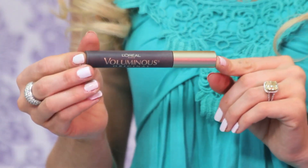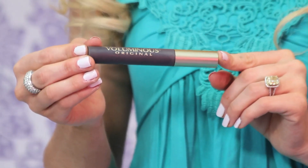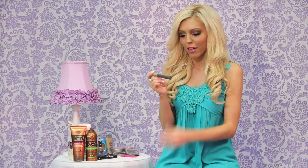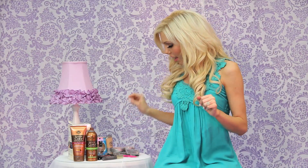I talk about this all the time — this is L'Oreal Voluminous Original mascara. It is the best mascara in the entire world. I've tried really expensive ones like Dior and I always come back to this one. It's about six bucks and worth every penny. This one is just in black.